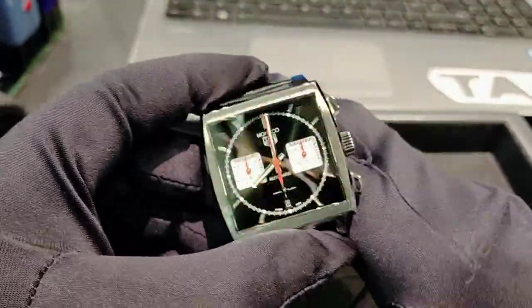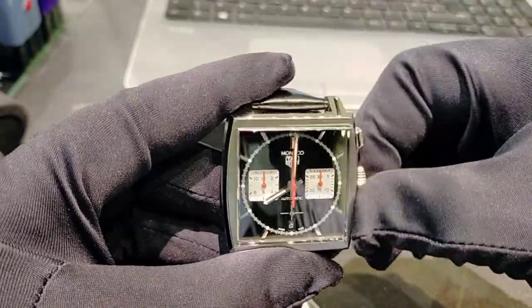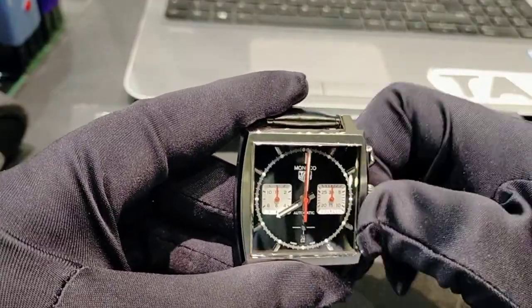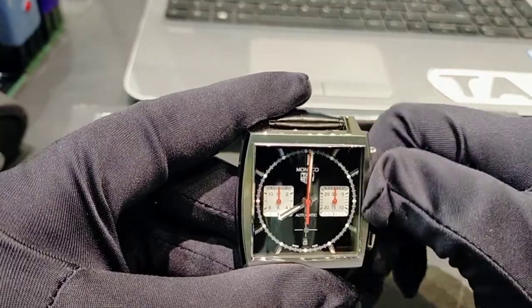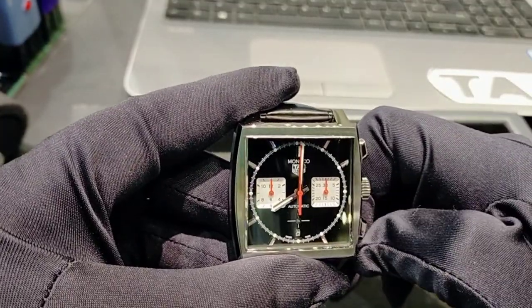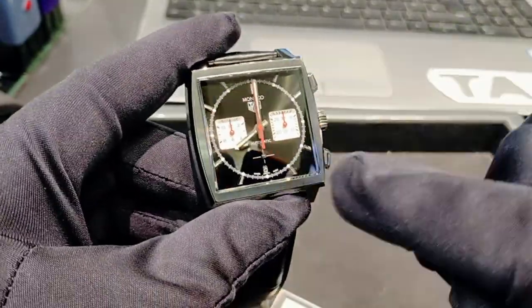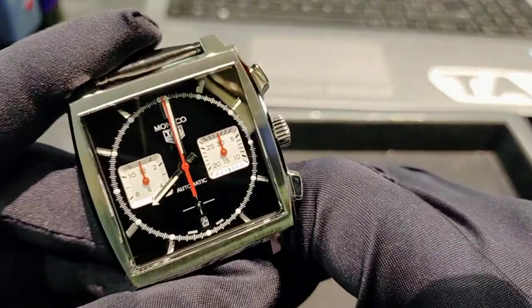Because it's an automatic movement, you can give it some wind. The power reserve of this watch is 80 hours, because it's the Heuer 2 movement. The second hand is this one — let me show you clearly.